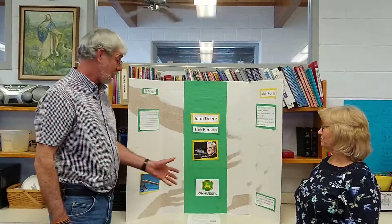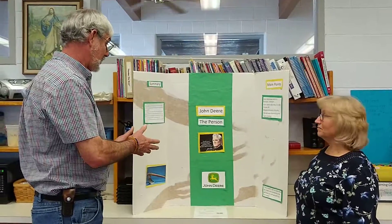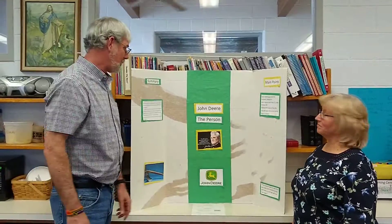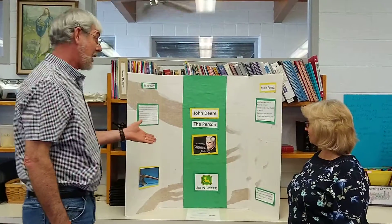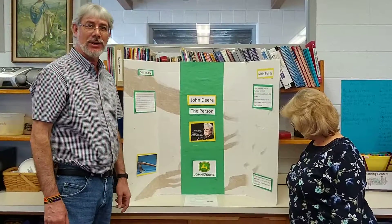When I saw the presentation, I noticed right away the John Deere symbol, which is very noticeable in our area with all the John Deere tractors. But for me, I was really happy to see, for the first time actually, a picture of John Deere, because I really didn't have any idea what he looked like.